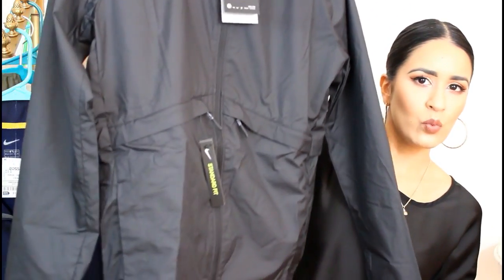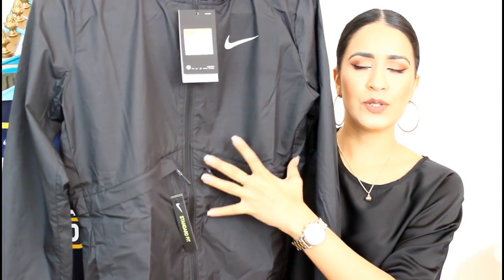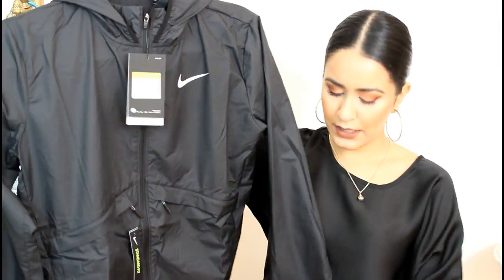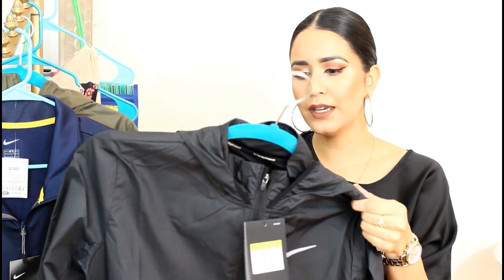First I'm going to start with this jacket I bought at Foot Locker. This is how it looks — it's a plain windbreaker jacket and I really like that it has these two pockets right here. Just when I get out of the gym, I can put my cell phone here, keys. It has a hoodie, which I like.